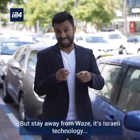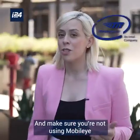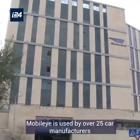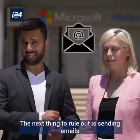But stay away from Waze — it's Israeli technology. And you'll also want to part ways with Mobileye, an Israeli camera technology that prevents car accidents. Mobileye is used by over 25 car manufacturers and is installed in 15 million cars worldwide.